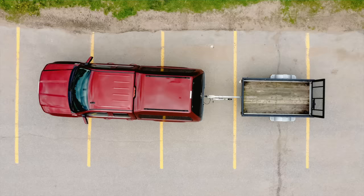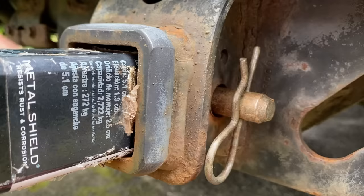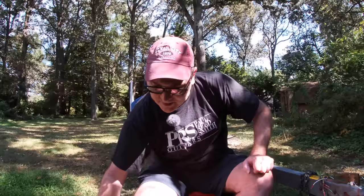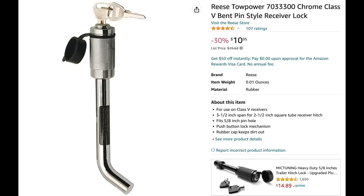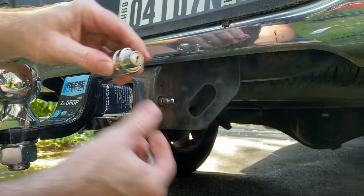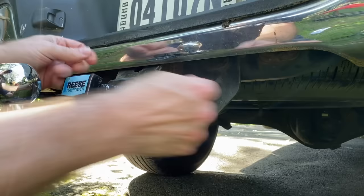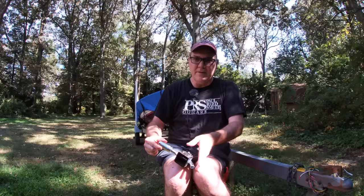One place where trailer theft can occur that people don't usually think about is when the trailer is actually connected to their truck. For example, someone may have launched their boat at the marina, and a thief could steal their trailer there. A person could remove the pin from your hitch and slide everything out to put on the back of their truck. One way to prevent that is with a hitch pin lock, which requires a key to allow the pin to come out. Whenever I'm using my hitch, I always use this to lock it onto my truck.